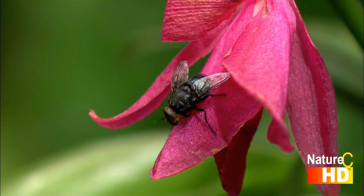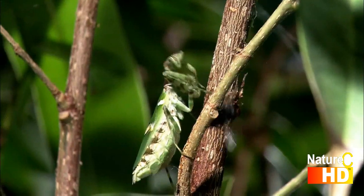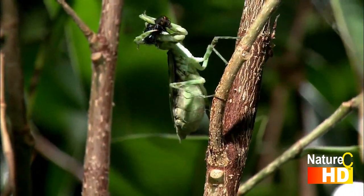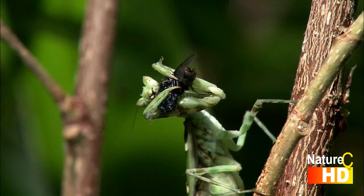Flies are among the typical prey of mantises all over the world. In view of their aggressive quest for food, the term 'praying' might as well be spelled with an e.